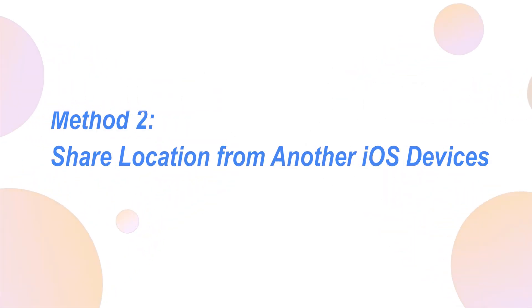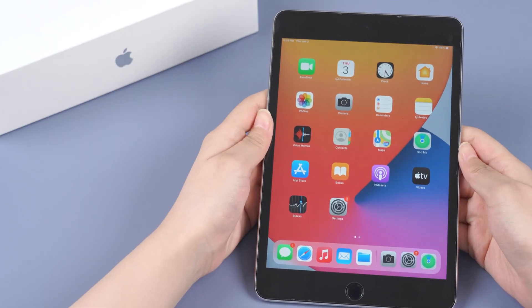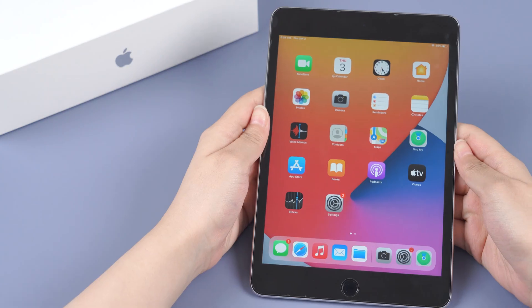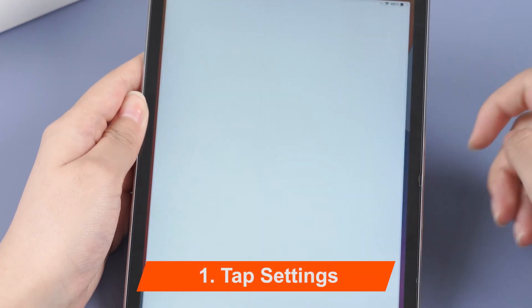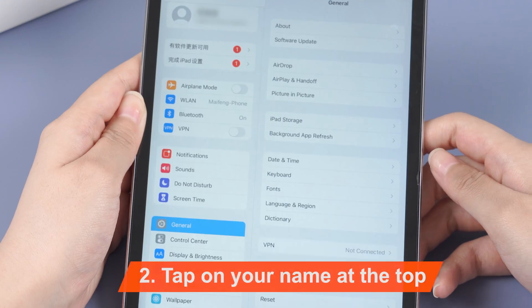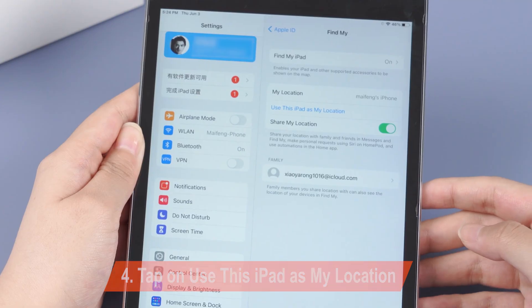Method 2: Share location from another iOS device. If you own another iOS device, like an iPad or iPod Touch, you can set it up to share your location. Here's what to do: tap Settings, tap on your name at the top, tap on Find My, then tap on "Use this iPad as my location."